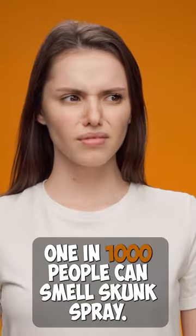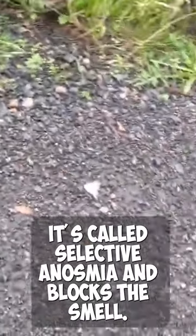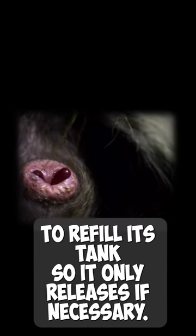One in 1,000 people can't smell skunk spray. It's called selective anosmia and blocks the smell. After spraying, it can take the skunk 10 days to refill its tank, so it only releases if necessary.